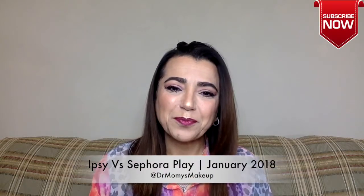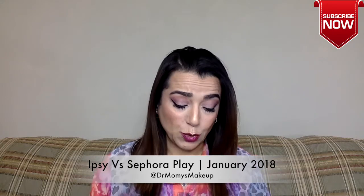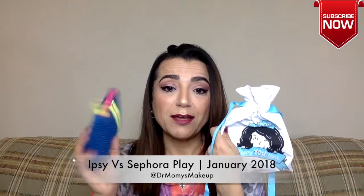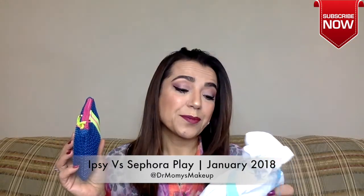Hello and welcome back to my channel. Today is the Sephora versus Ipsy. We're going to look at the Sephora Play versus the Ipsy Glam Bag. If you're interested in seeing what I got this month, keep on watching. Please don't forget to subscribe. If you already subscribed, thank you. I appreciate your support. So let's get started.